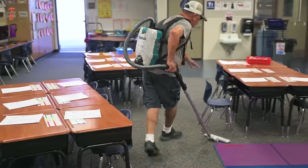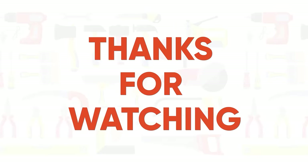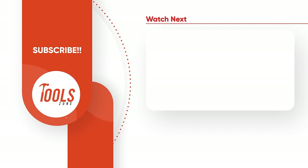So these are our picks for 50 Makita tools you've probably never seen before. Thanks for watching. Like, comment, and share it with your friends if you found this video helpful. And don't forget to subscribe to our channel to get more updates on tools.